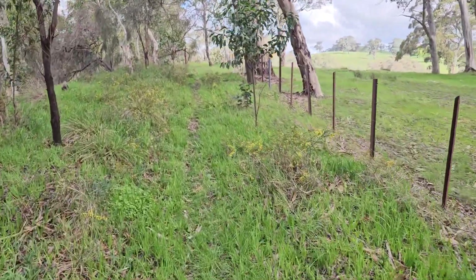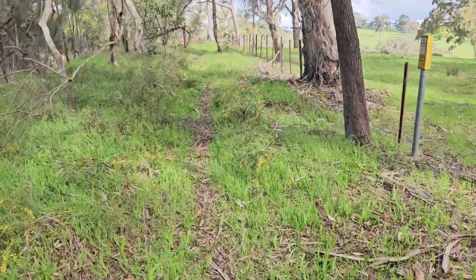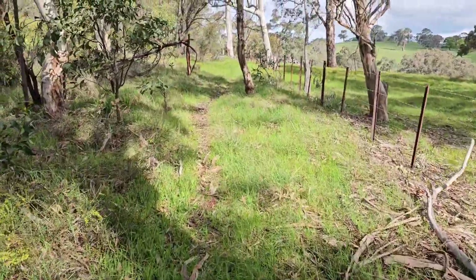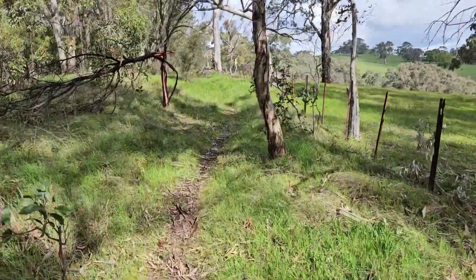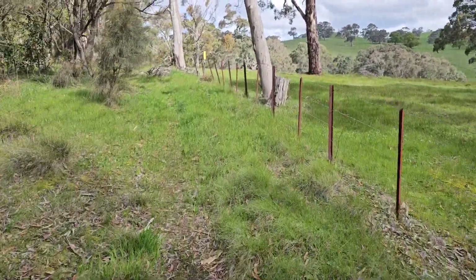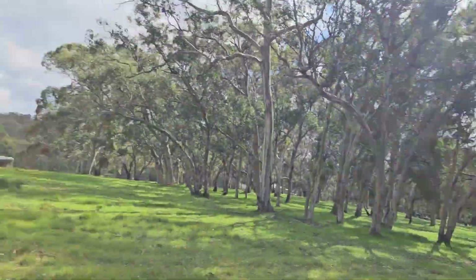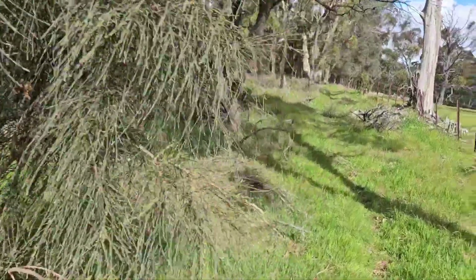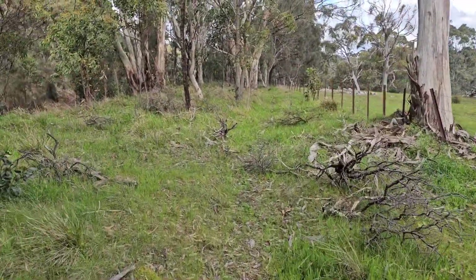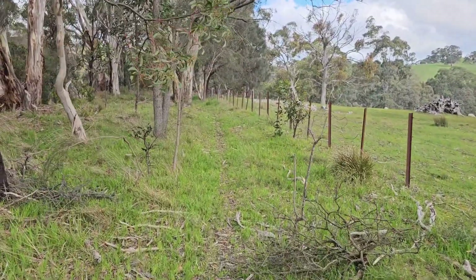We're going to wander up here, not sure what we're going to see at this time of year. Probably donkey orchids — the Diuris species. The wallflowers and the leopard donkeys should be flowering at the moment. Probably some of the finger orchids, either Caladenia carnea or Caladenia fuscata. Probably going to have some Thelymitra species in bud; I don't think they'll be in flower today. It's kind of mostly cloudy, some patchy sun — nice when the sun comes out but it's breezy and cold otherwise.